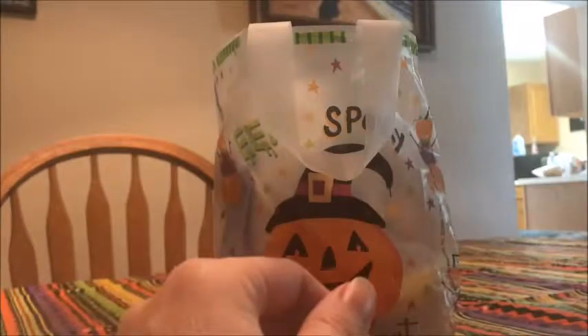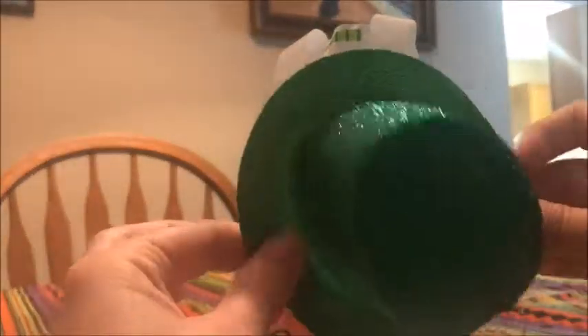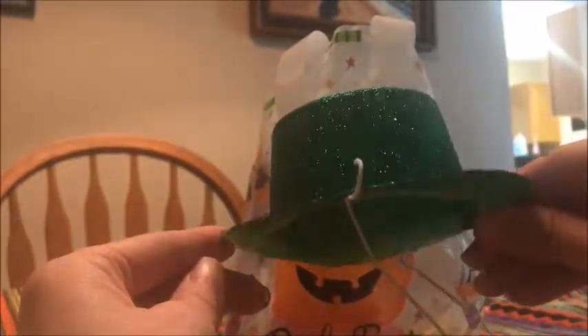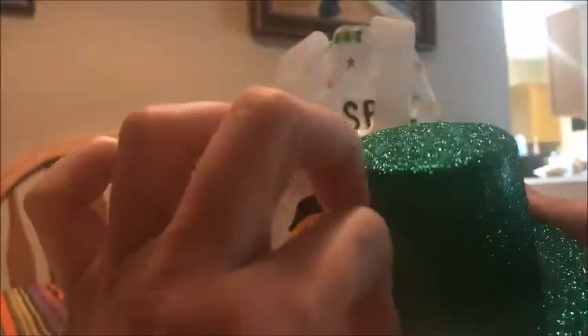Then there's the party hat for when Frank puts on a party hat at dinner. I found these at Dollar Tree and they were really fun because they kind of remind me of Columbia's hat. Everyone really liked these little sparkly ones. If you find little sparkly top hats, those are awesome for Rocky Horror.